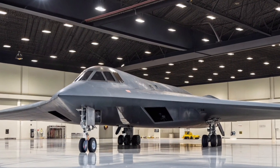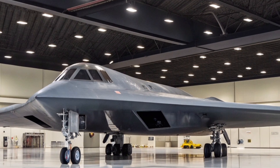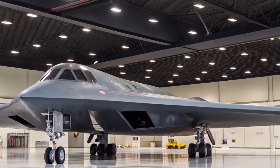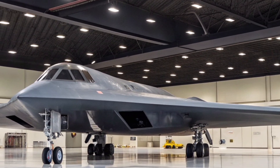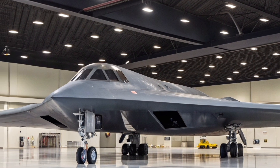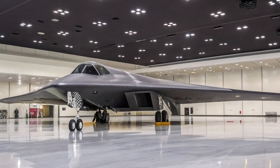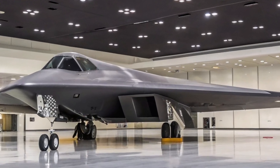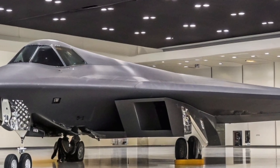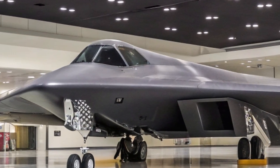Operating the B-2 Spirit, however, is no small feat. Each aircraft costs over $2 billion when factoring in research, development, and maintenance, making it one of the most expensive aircraft ever built. The U.S. Air Force maintains a small fleet of just 20 units, all of which are based at Whiteman Air Force Base in Missouri. The crew consists of just two pilots, but they undergo extensive training to master the aircraft's complex systems and demanding mission profiles.